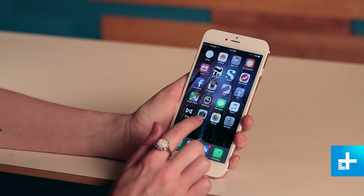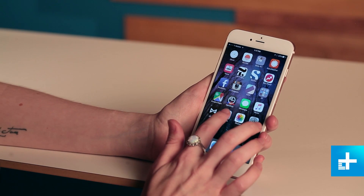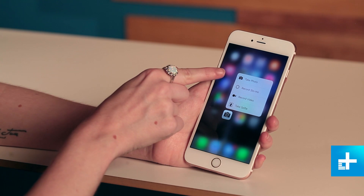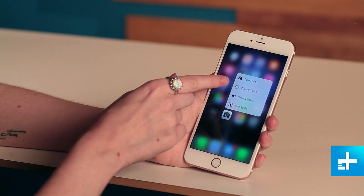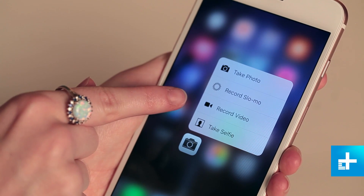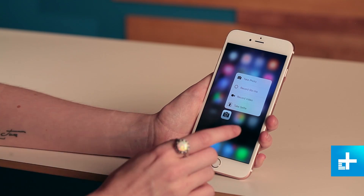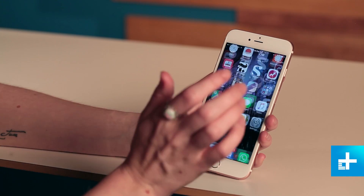3D Touch is mostly available on Apple apps right now, and it's widely used for shortcuts. If you long press on one of the apps, you can see a couple different shortcut options. For the camera, you have take a photo, so it would open the camera automatically, record slow-mo, record video, and take a selfie. The selfie one's good for when you're in a quick fix and need a selfie right away, so you just long press and go right into the camera.